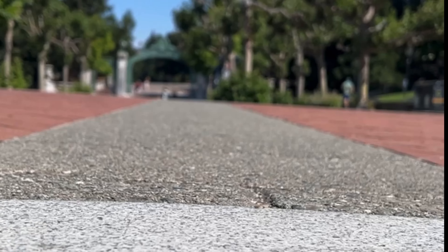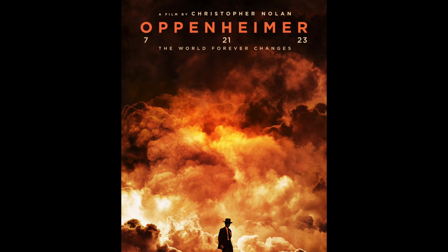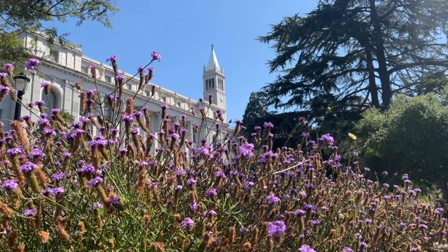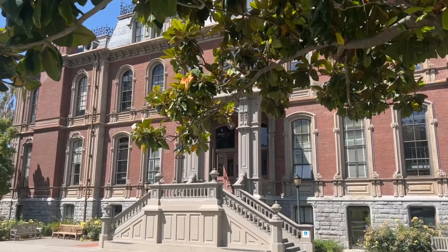Welcome to Berkeley. The students aren't here right now, so we're going to see what we can find. They filmed the new movie Oppenheimer here, so we're going to check out some of the filming locations. We have the place to ourselves! Walking around — it's great to see this campus just nice and open, no crowds. We're going to be walking down Oppenheimer Way right now to the Physics Building.